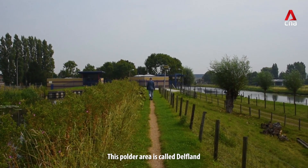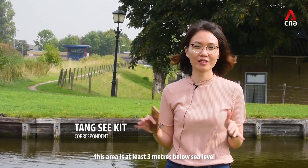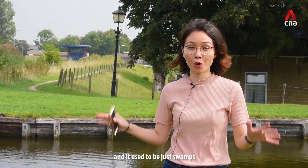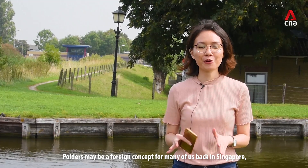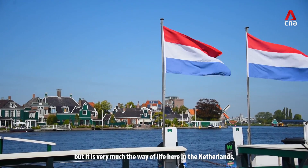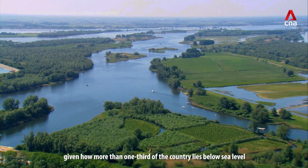This is a polder area called Delfland, which is located between the cities of Rotterdam and Delft. According to the expert who brought me here, this area is at least three meters below sea level and it used to be just swamps. Polders may be a foreign concept for many of us back in Singapore, but it is very much the way of life here in the Netherlands, given how more than one third of the country lies below sea level.